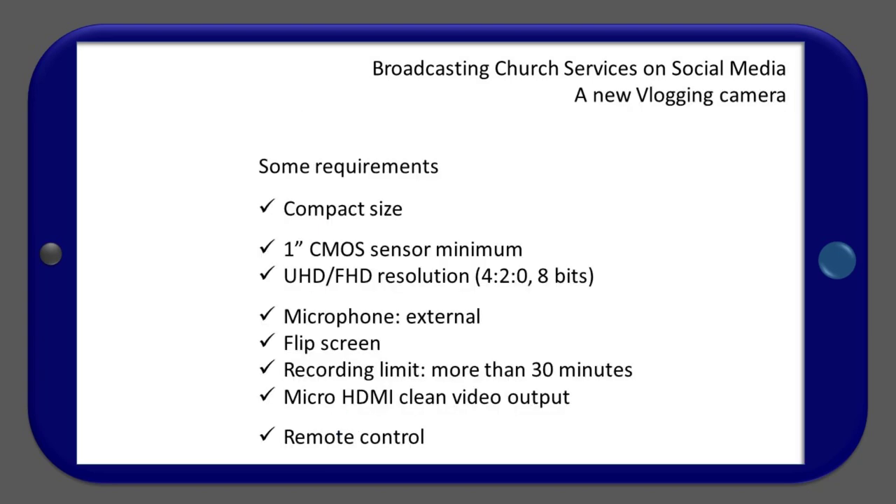What about a new vlogging camera when the time comes? What would be your requirements? As compact as possible, 1-inch CMOS sensor minimum, UHD and Full HD resolution for 10-bit, internal and external microphone, flip screen, recording limit of more than 30 minutes, micro HDMI clean video output, and remote controllable.